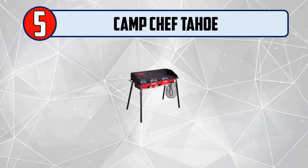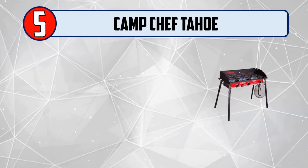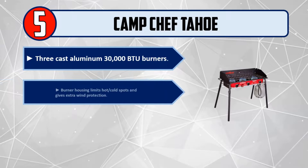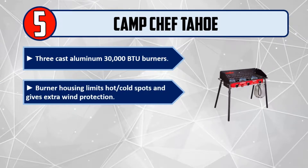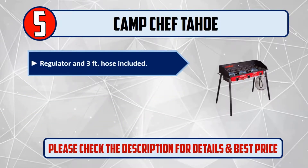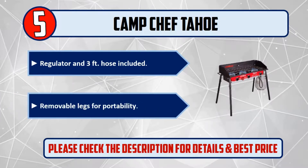Number five: Camp Chef Tahoe. Three cast aluminum 30,000 BTU burners. Burner housing limits hot and cold spots and gives extra wind protection. Fully adjustable heat control dials. Regulator and three-foot hose included. Removable legs for portability. Please check the description for details and best price.